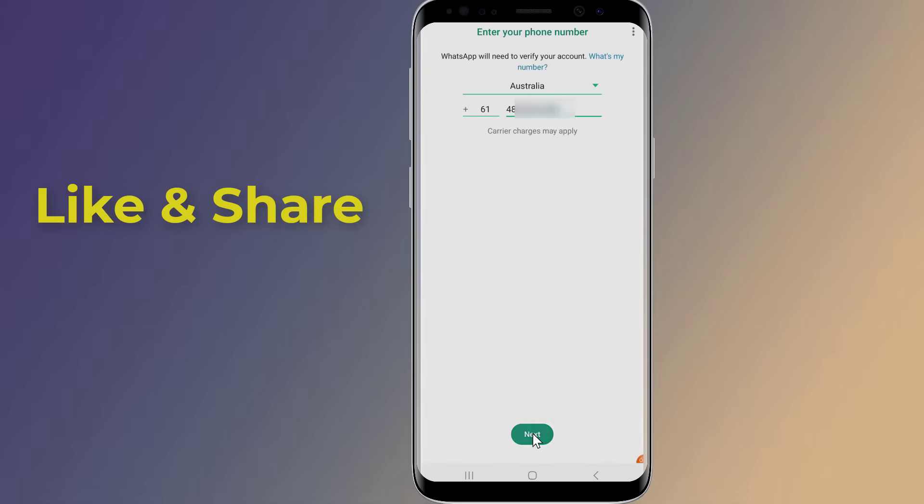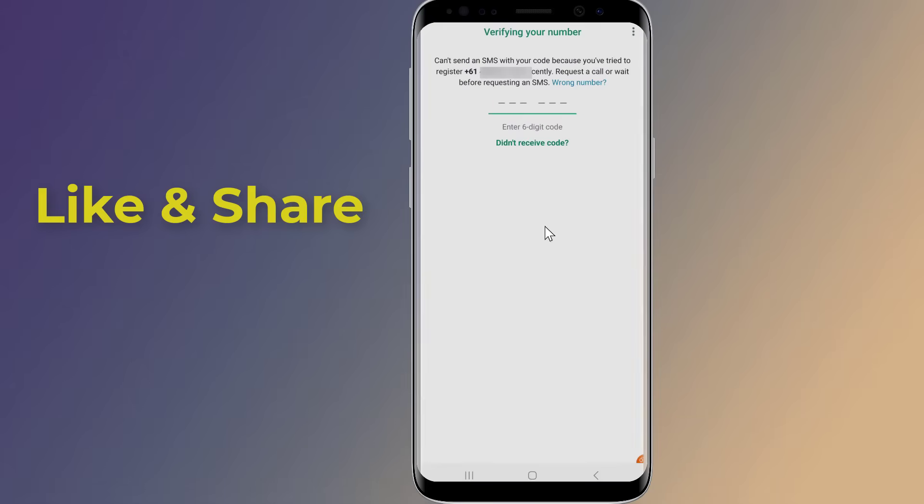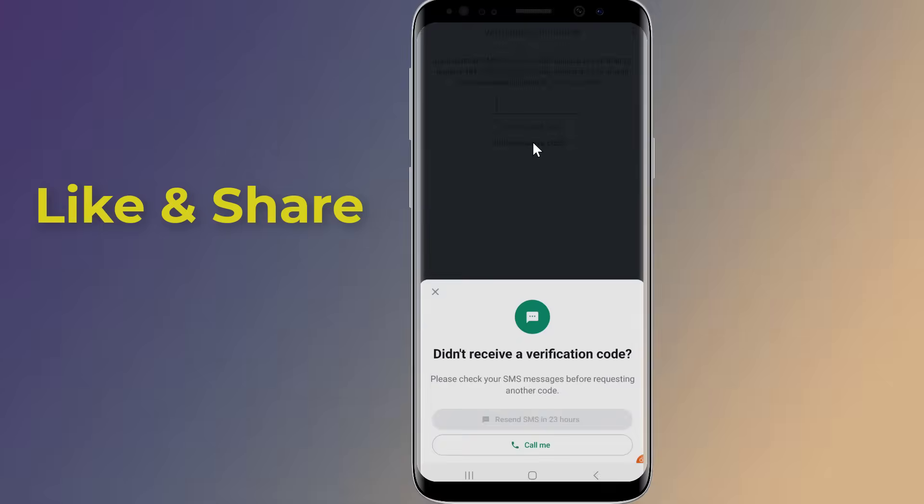If you still have not received the WhatsApp verification code, you may need to choose the 'Call Me' option to request the call. When you answer the call, an automated voice will tell you the six-digit code. Insert that to verify your WhatsApp account.